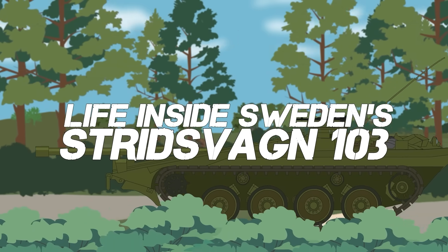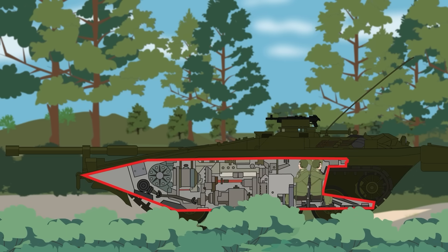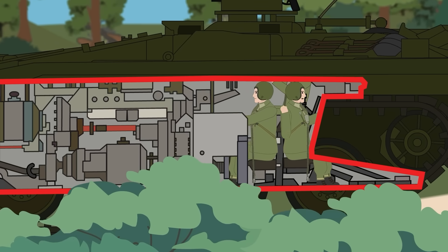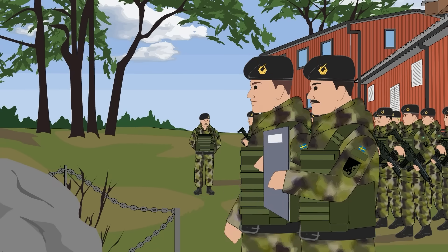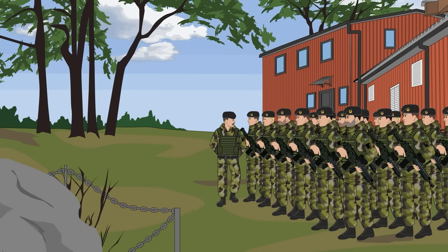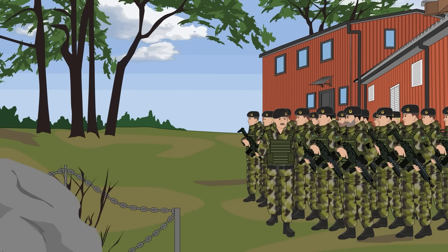Life Inside Sweden's Stridsvagen 103. Sweden has been a neutral nation for the better part of two centuries. This, however, is an armed neutrality, and the Scandinavian nation has spent a considerable amount of time and money investing in military hardware to defend itself from possible aggression.